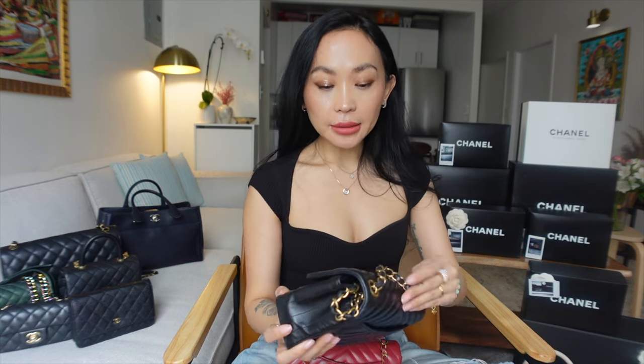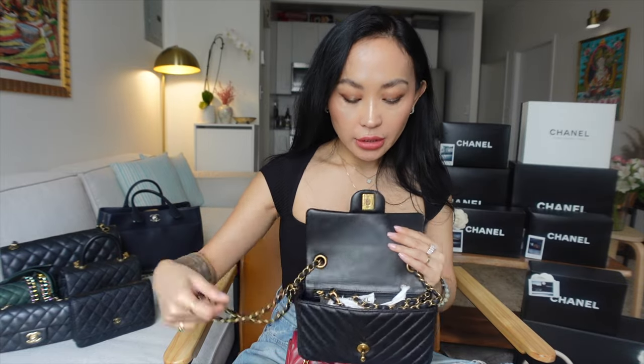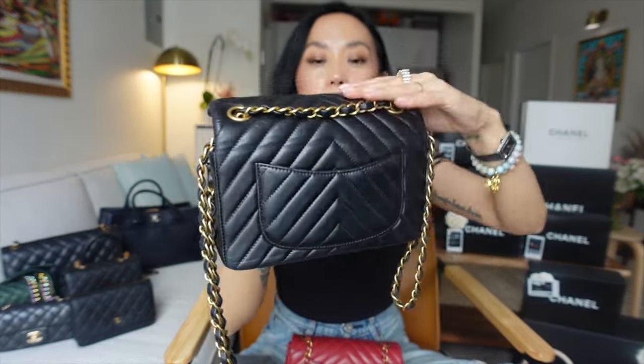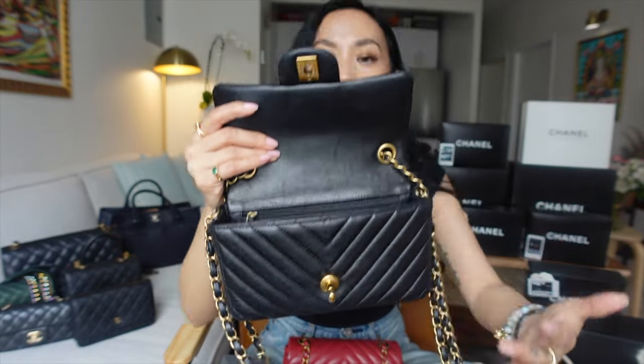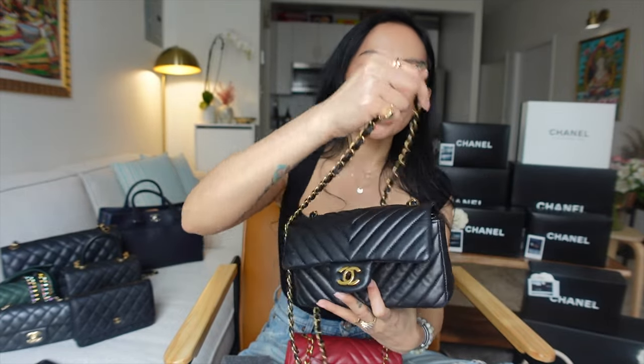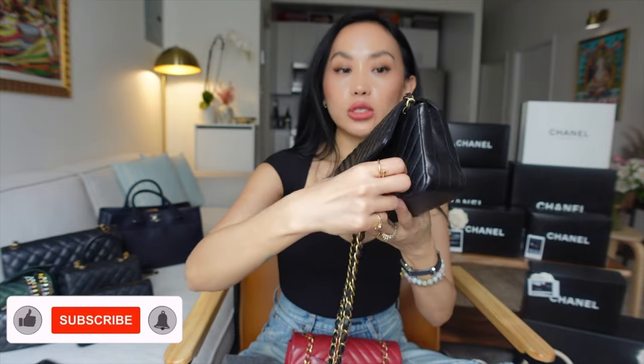I carry them all the time. Although they're minis, I'm 5'1" and very petite, so these bags don't look very tiny on me. I carry them day and night. Let me show you the inside — this is hollow on the inside, with a back pocket, zip enclosure, and a slot for cards. A card holder fits inside and my big iPhone fits in there too. I never stuff too many things in my bag because it's heavy and ruins the shape.